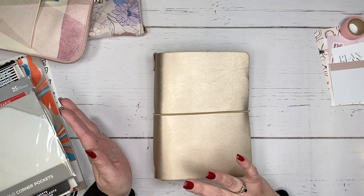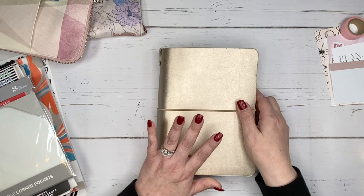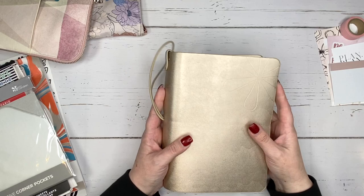Before I show you what I'm going to be using for 2023, I want to show you what I have been using for 2022. This is my Erin Condren petite daily planner in the folio I've been using. This is the first year I've used this planner system and I love it — it's compact, easily portable, and has lots of different options.